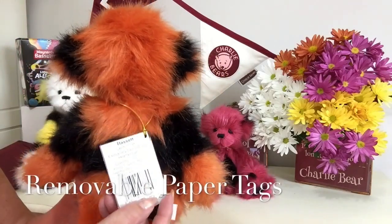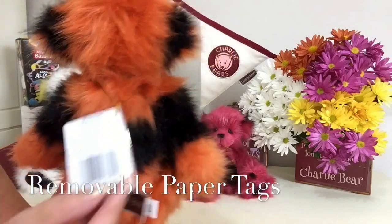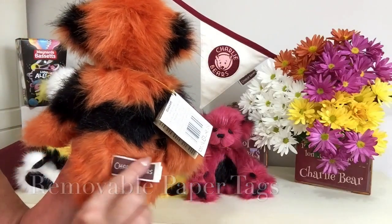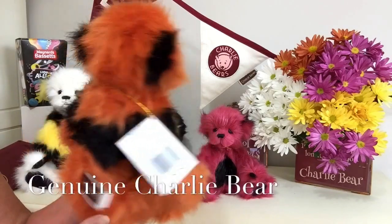He'll have his paper tags that show that he is Bassett, and of course his material Charlie Bear tags that show he is a genuine Charlie Bear.